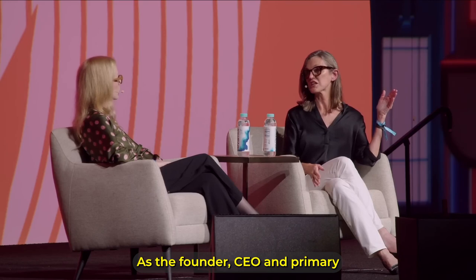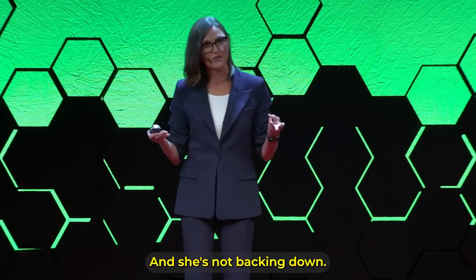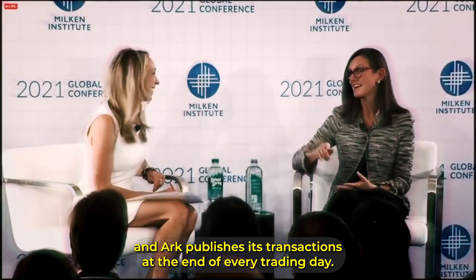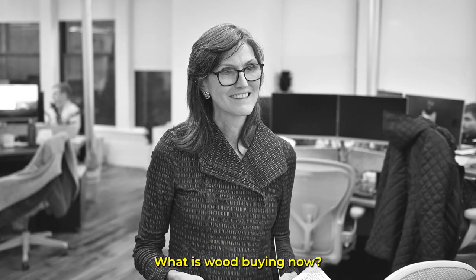As the founder, CEO, and primary stock picker, she is tasked to get ARK back on track. And she's not backing down. Wood is making moves, and ARK publishes its transactions at the end of every trading day. What is Wood buying now?